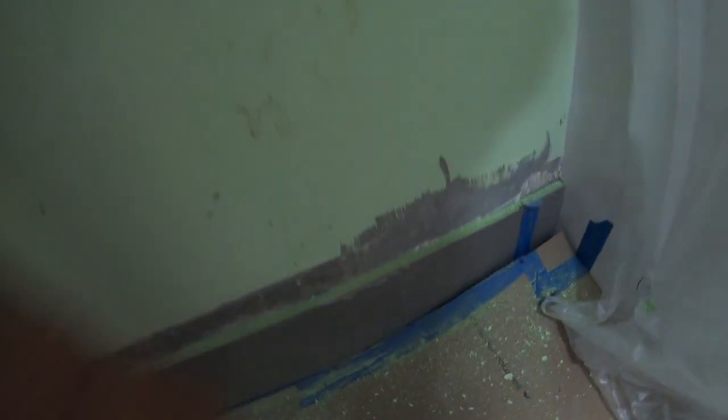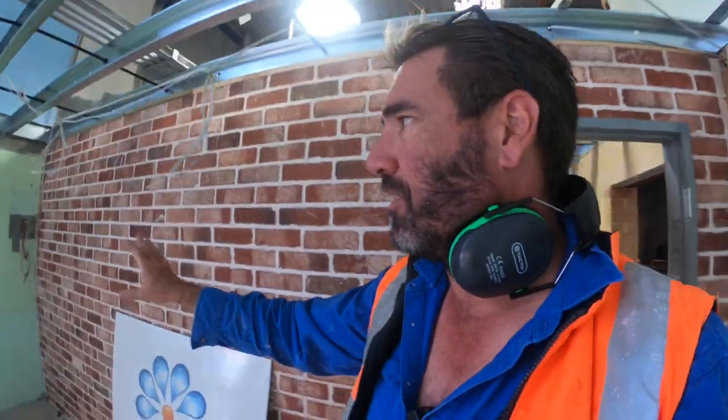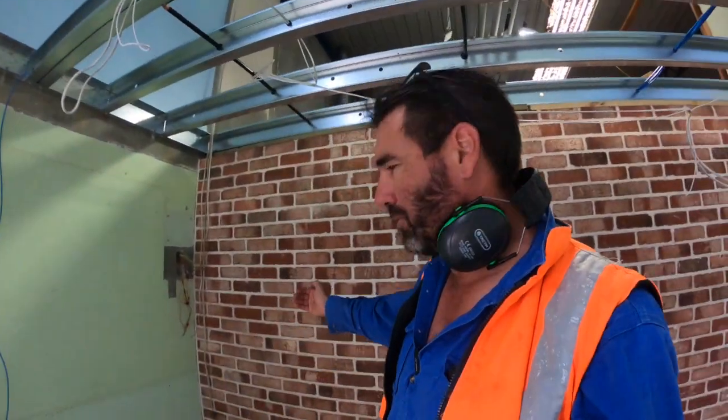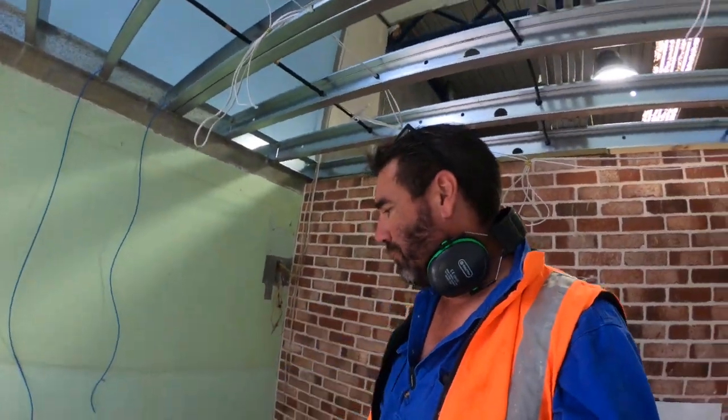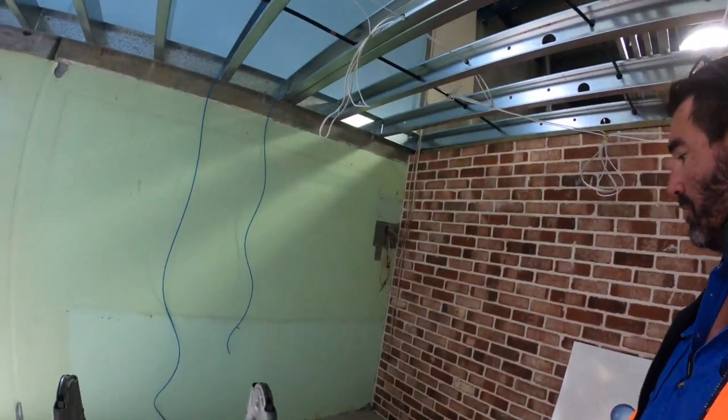I chipped a tile the other day — I was grinding and I chipped it. So Dylan's going to come out and fix that for me, a bit of a pain. But we've decided here too, because all this has to be hidden and there's got to be conduits and stuff, we're just going to put a stud wall out here and have some data cables and hide all the stuff there.